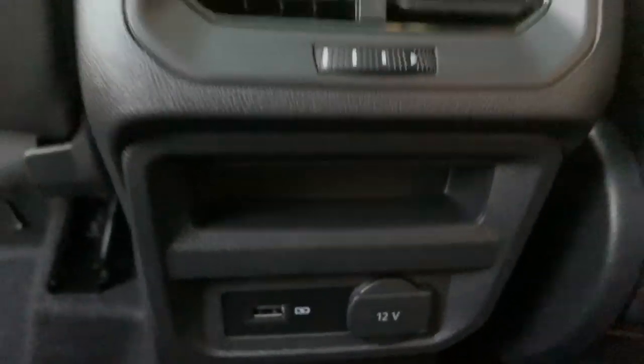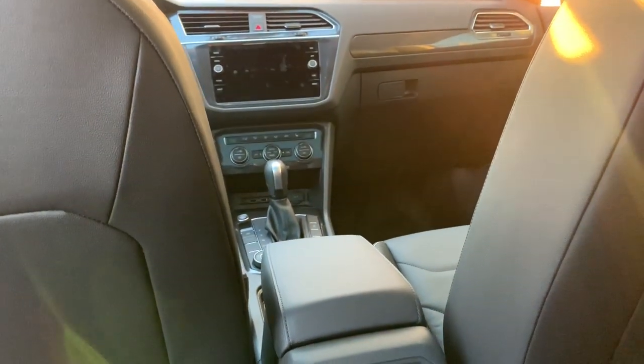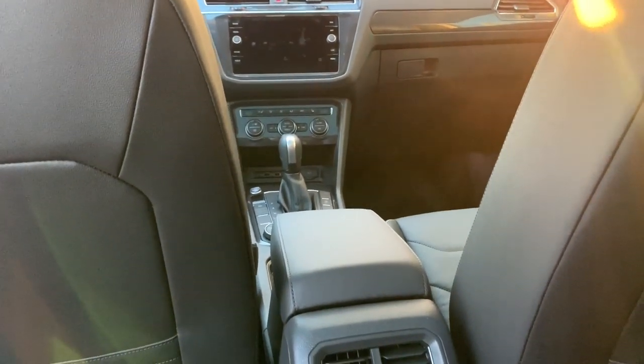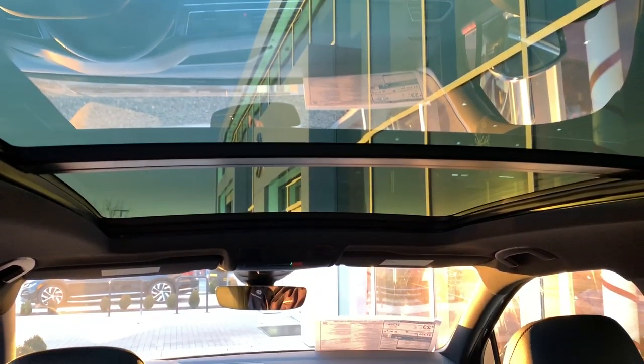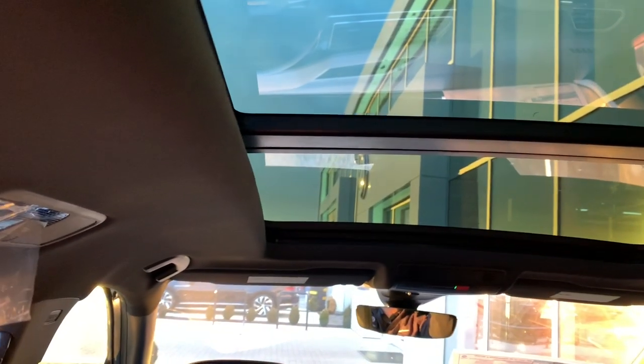Right here of course we do have our vents, a little cubby, and 12-volt and USB. Interestingly enough on these 2020s, the S is the only model that will see the USB-C's with the smaller screen. Let's take a look up top at our panoramic sunroof — definitely very cool, with a slight tint to it so it's nice when it's really sunny out but you can still see through it easily.